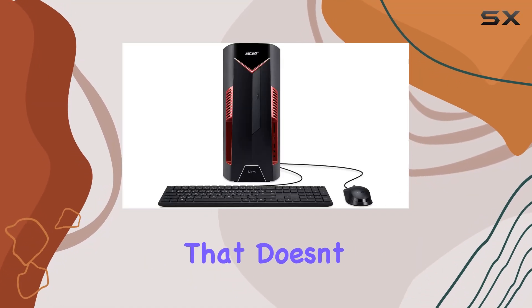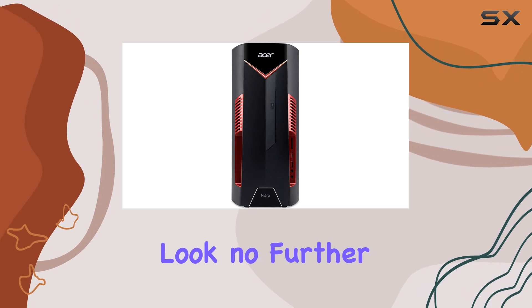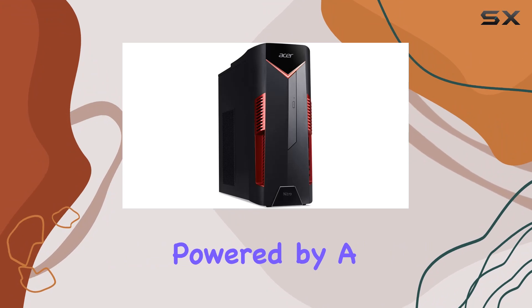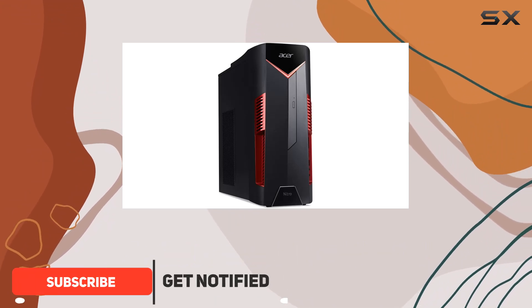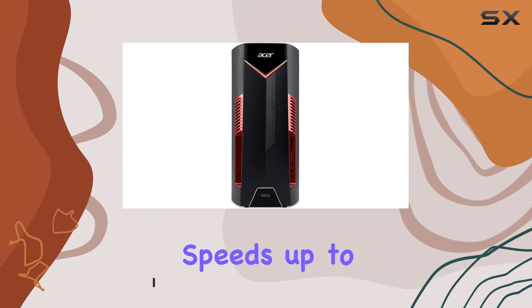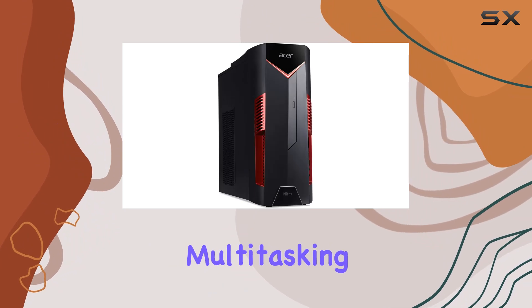Looking for a gaming desktop that doesn't break the bank but still delivers impressive performance? Look no further than the Acer Nitro 50 N50-600UR1H. Powered by a 9th generation Intel Core i5-9400F processor, this machine packs a punch with speeds up to 4.1 GHz, ensuring smooth gameplay and seamless multitasking.